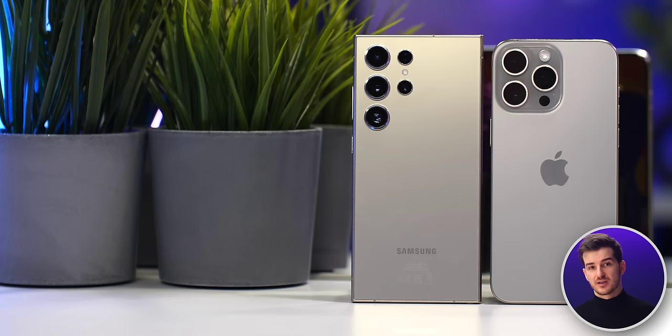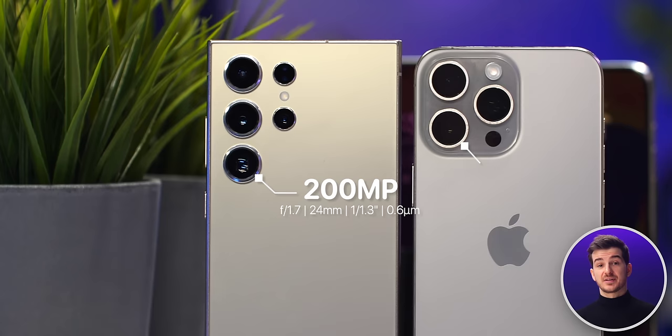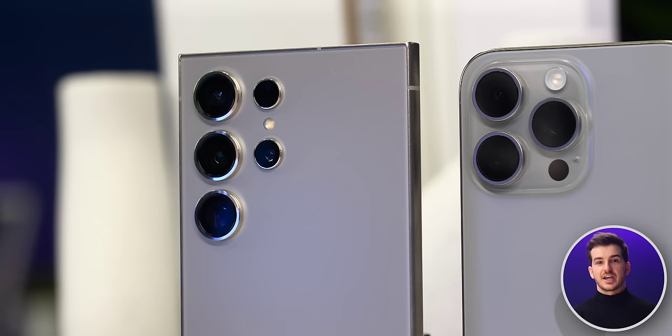Both of them have some state-of-the-art cameras. The main difference being that Samsung has a much higher resolution 200-megapixel main camera as opposed to Apple's 48. Samsung also has dual telephoto modules, a 3X and a 5X, as opposed to Apple's single 5X.